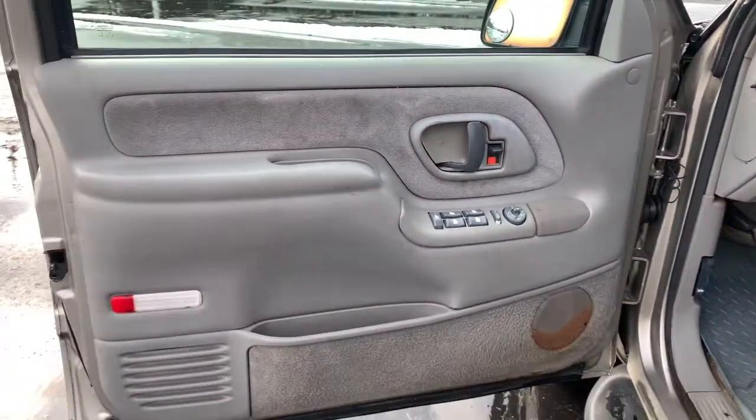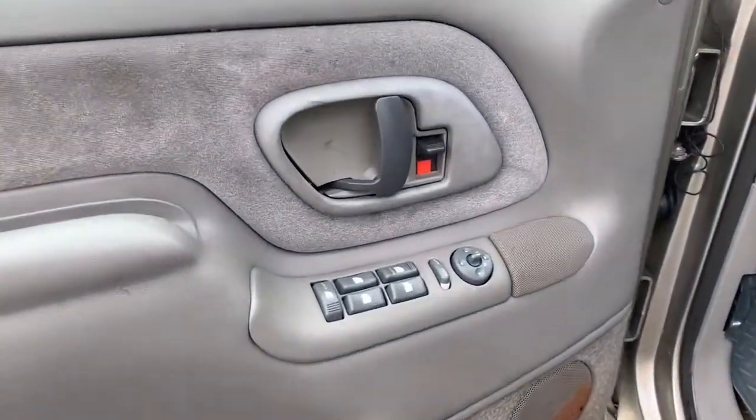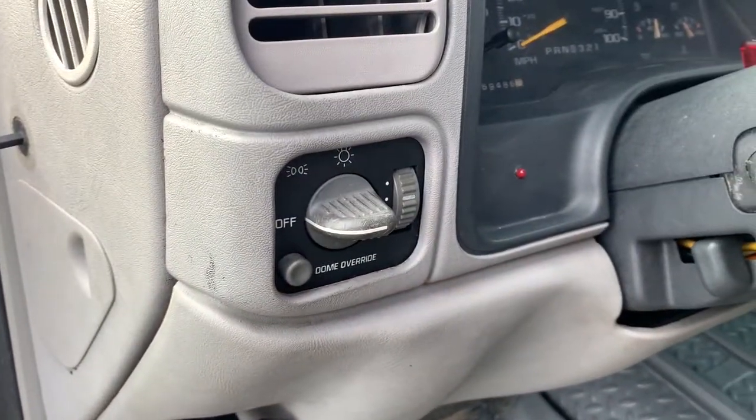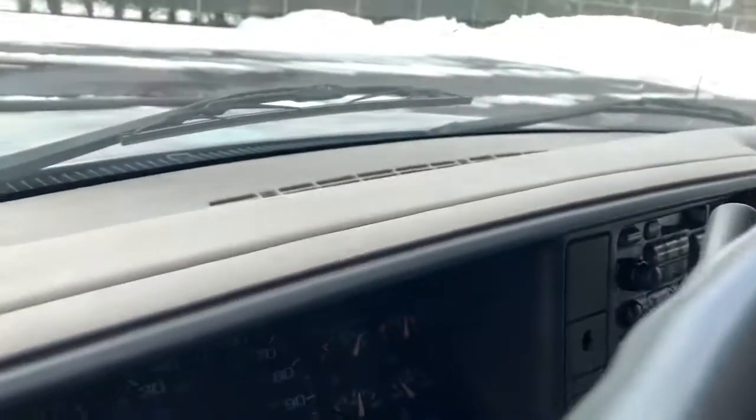The following are some of this vehicle's highlighted options: keyless entry, locking rear differential, power windows, rear air, power steering, cassette.